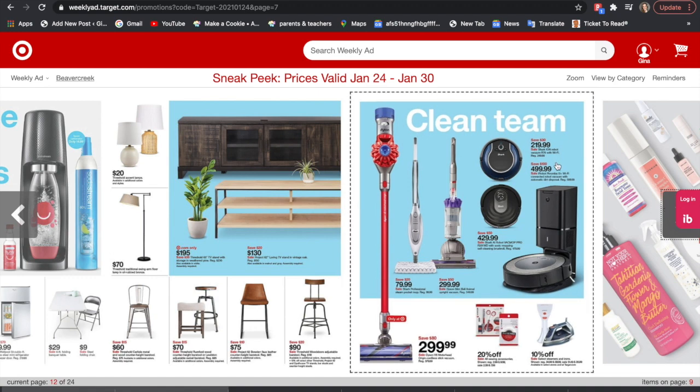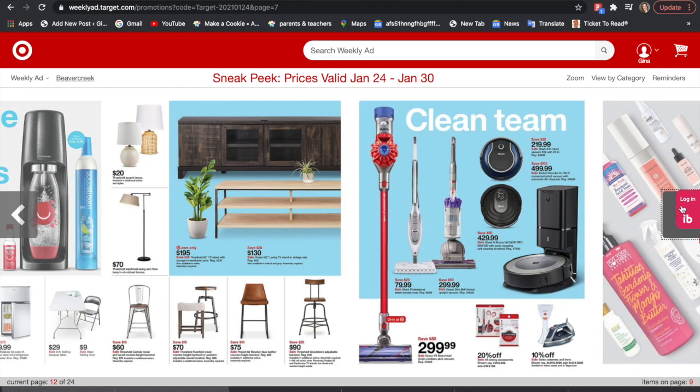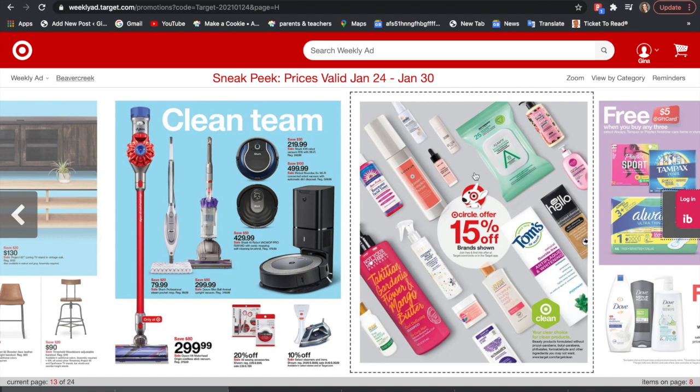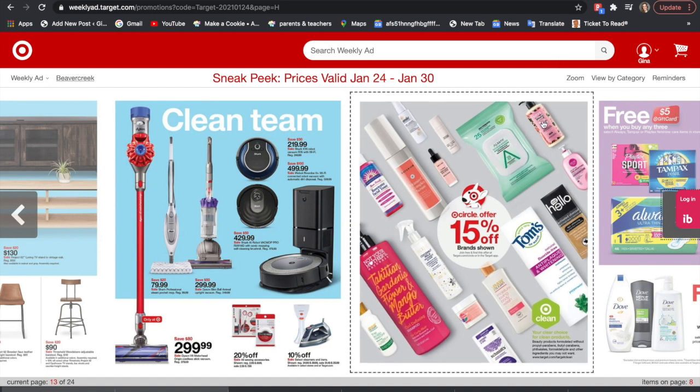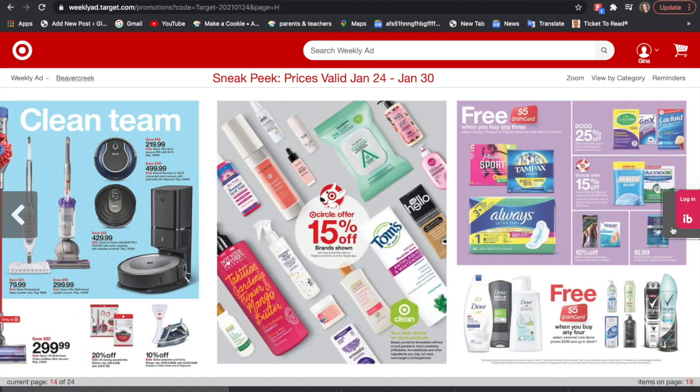We have some deals on vacuums — it is the season to clean so vacuums are on sale. There's also 15% off select beauty brands shown: Raw Sugar, Not Your Mother's, All May — I think we have All May coupons — Love Beauty Planet, which we're probably getting inserts for since Unilever is coming out, Hello toothpaste, and Tom's toothpaste.